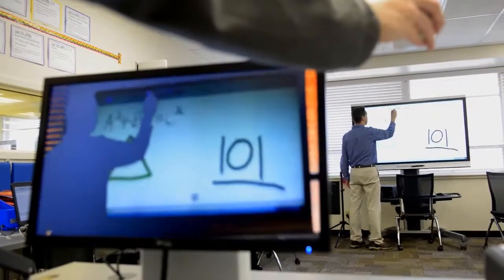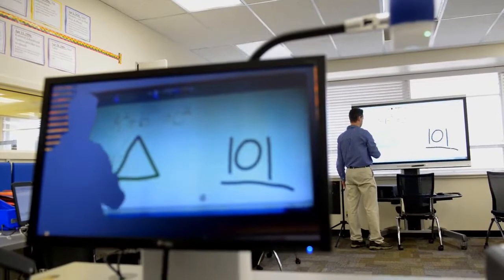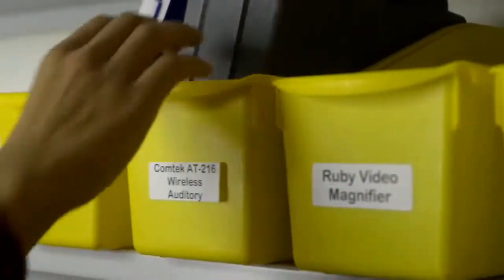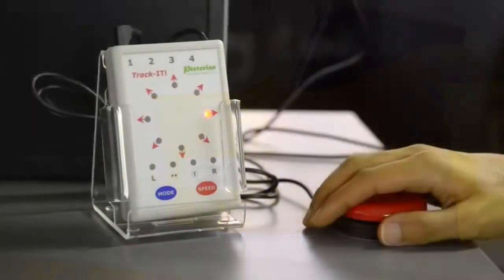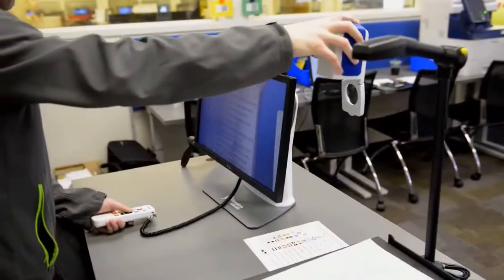The lab will serve three key functions for our student population. It provides students in teacher education programs access to hands-on experience with devices they may encounter in their teaching careers. The lab will also facilitate research opportunities to gauge competencies with these technologies and design learning opportunities to be embedded in courses.